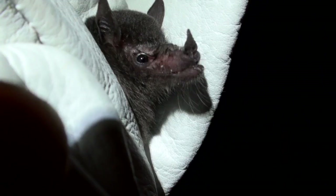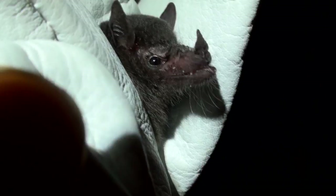The baby, or pup, of this species is born late in the wet season.